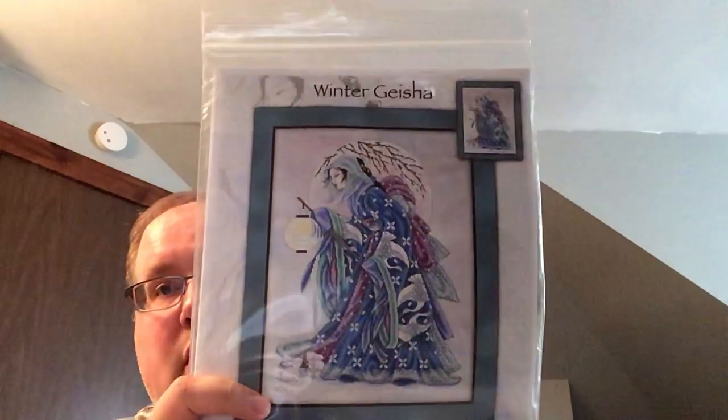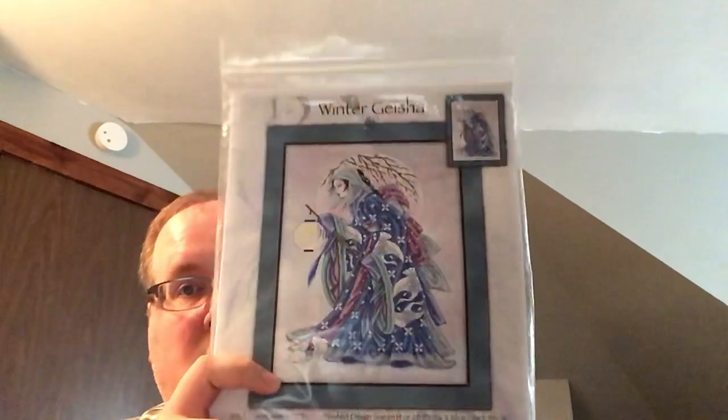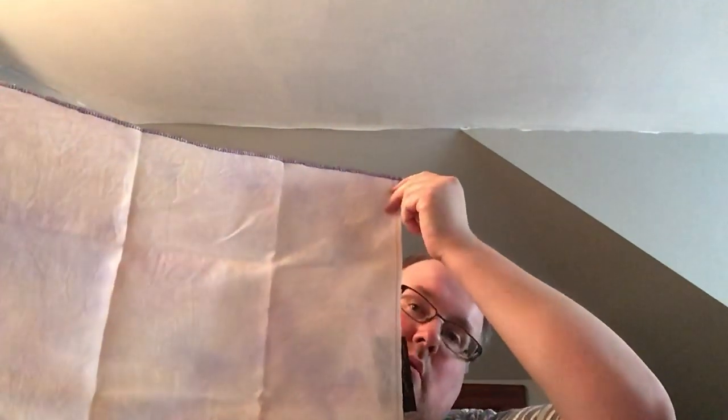This is Winter Geisha from Joan Elliott. She's going to be stitched on Tallulah 32 count linen from Seraphim Fabrics — a really light pink with splotches of yellow and lavender in it.